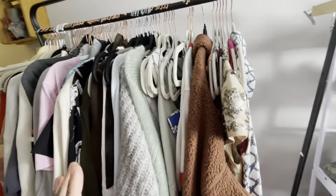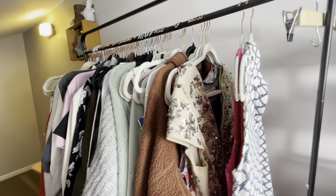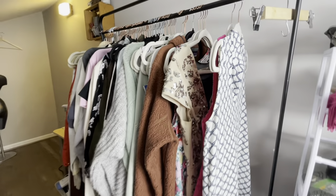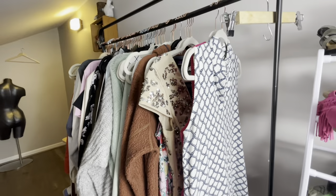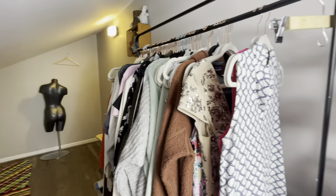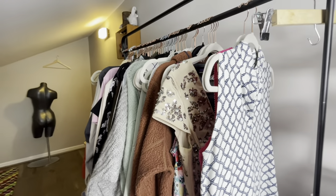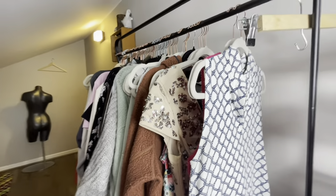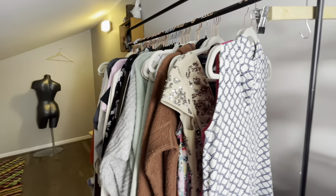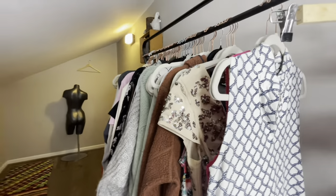Somebody asked me if my Goodwill bins — the local one I always go to — also has raw donations or if it's all store pulls. Raw donation in the reseller community means it has not been sorted, not been put out on the storefront, not been priced individually. When Goodwill has too many donations and not enough employees to go through them, those overstock donations go to the bins, depending on your location.